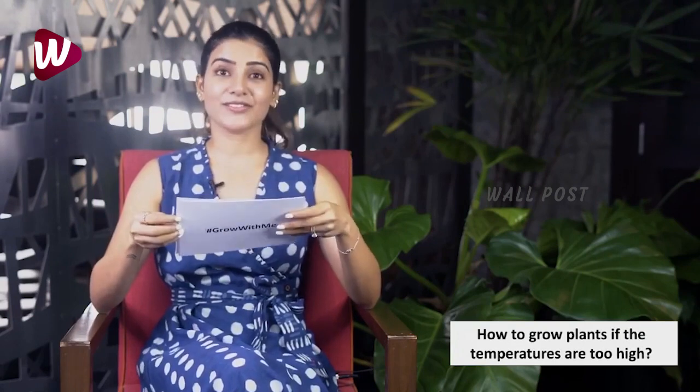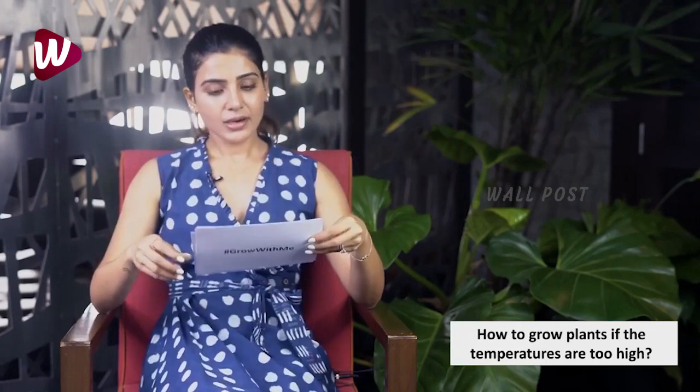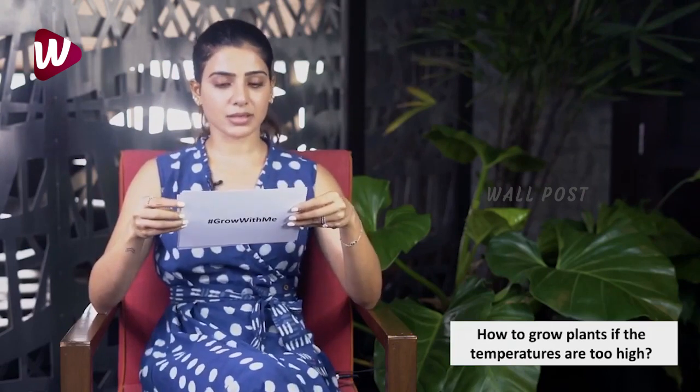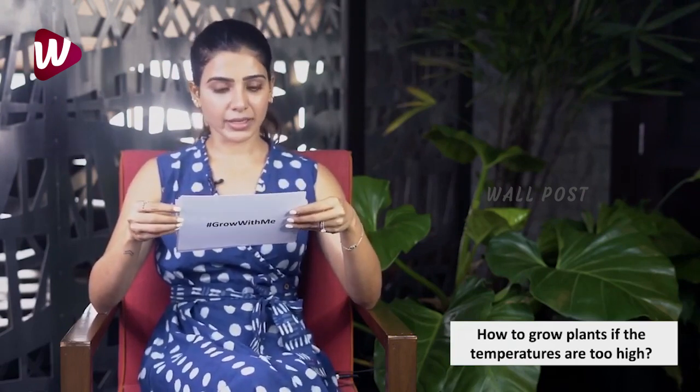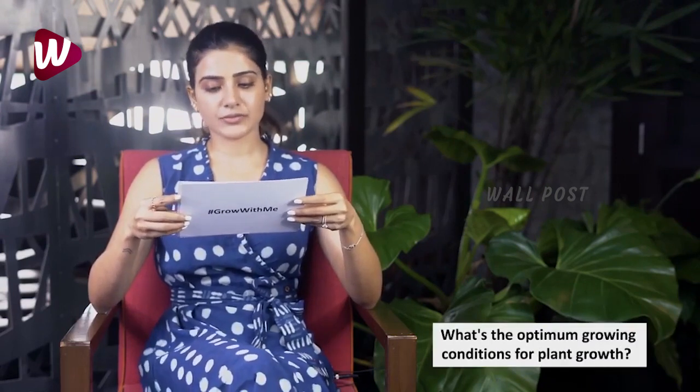Sixth question: how to grow plants if the temperatures are too high? Hyderabad is going to get very hot soon and I am definitely getting a shade net. A shade net with 50 to 70 percent coverage should help your plants and prevent them from dying — a shade net is going to be absolutely compulsory during the summer.